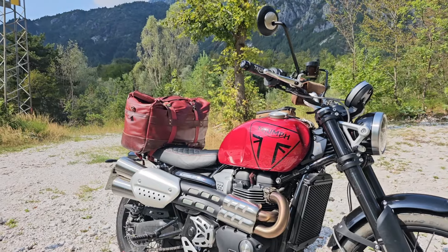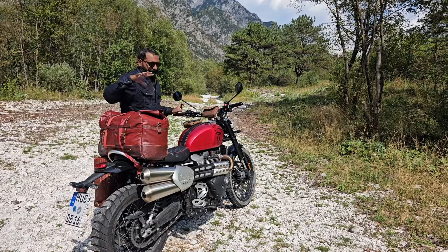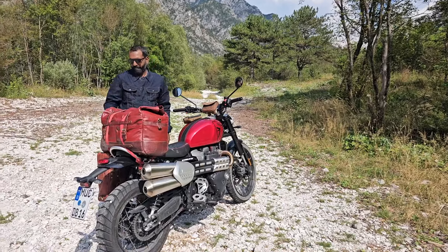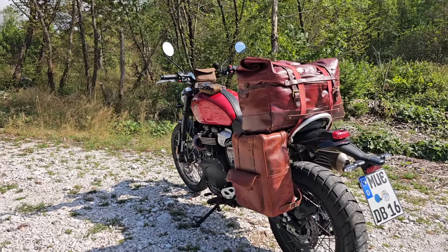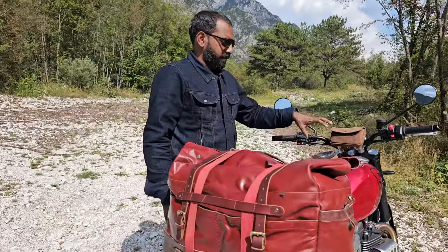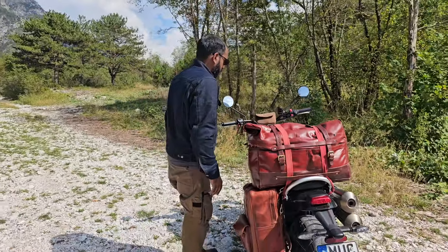It has a custom seat and a custom leather strap made by a brand locally here. Sid's running the Trip Machine duffel and the Eastwood backpack, which is something they newly launched. This has been around for a while, along with a Navigator tank pouch and the Sidekick handlebar pouch.